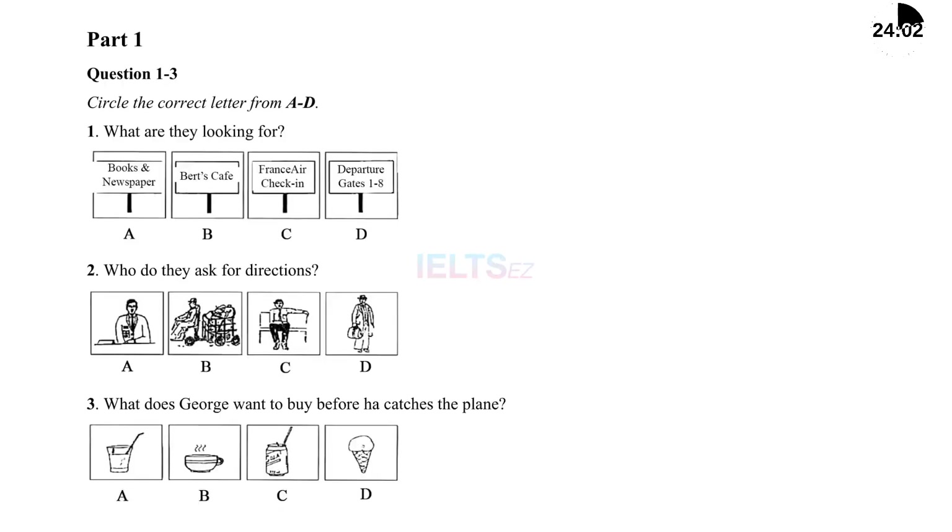The test is in four parts: Part 1, Part 2, Part 3, and Part 4. Now look at Part 1. George and Lisa are overseas students studying in Britain; they are returning home for the summer holidays. First, you have some time to look at questions 1 to 3.